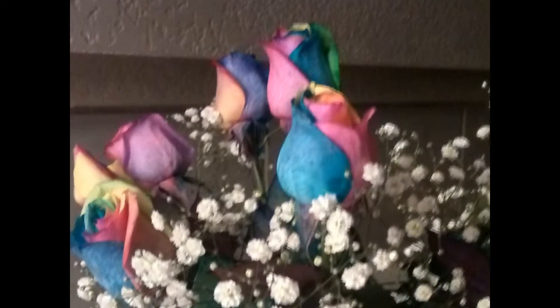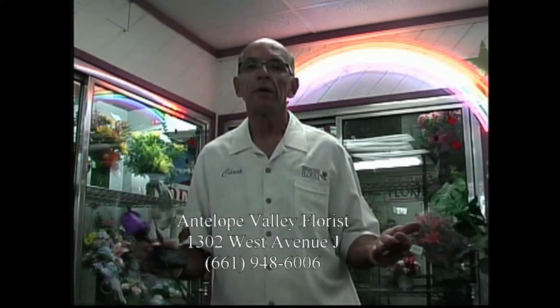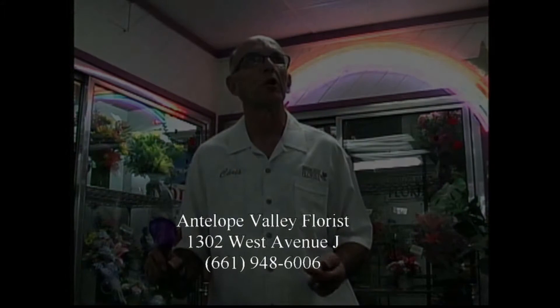We've always got flowers. The old school is you buy from your growers what they're growing. But if you want something unusual, give us a call. Nice to do that a week ahead because we have a lot of suppliers. We can get unusual flowers, we just sometimes need to know about it.